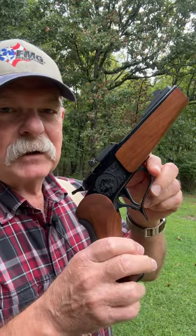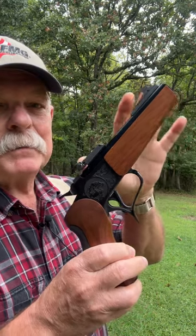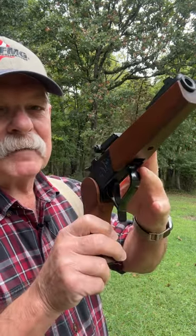Here's something you're not going to see every day. If you like TCs, check this out: 6½ inch, limited edition, 45 ACP barrel.